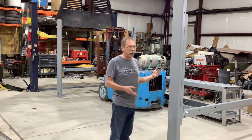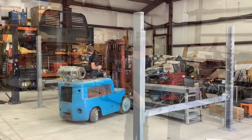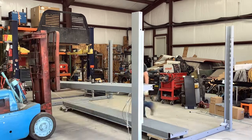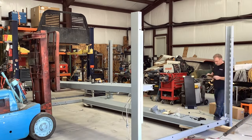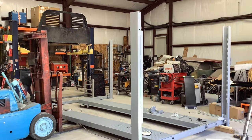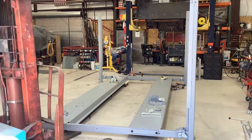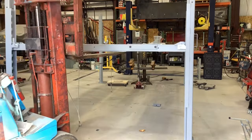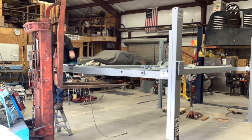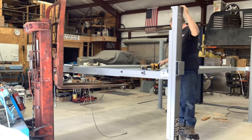Two guys could do this with a couple of stepladders. This is the extra-tall version, so it's just about all I can do to lift the cross beam with all the hardware on it.